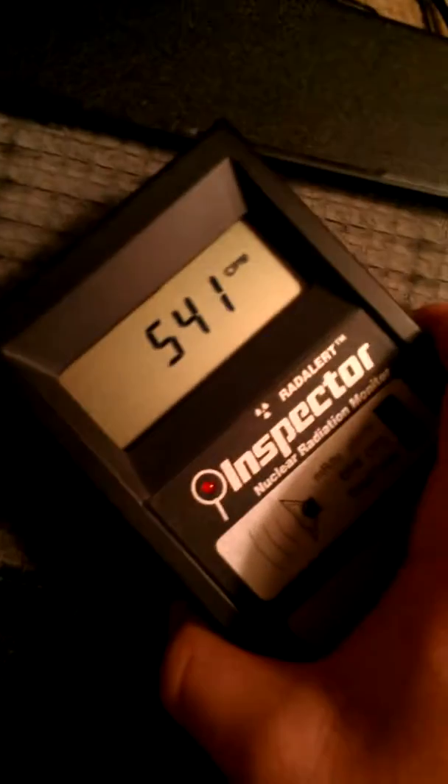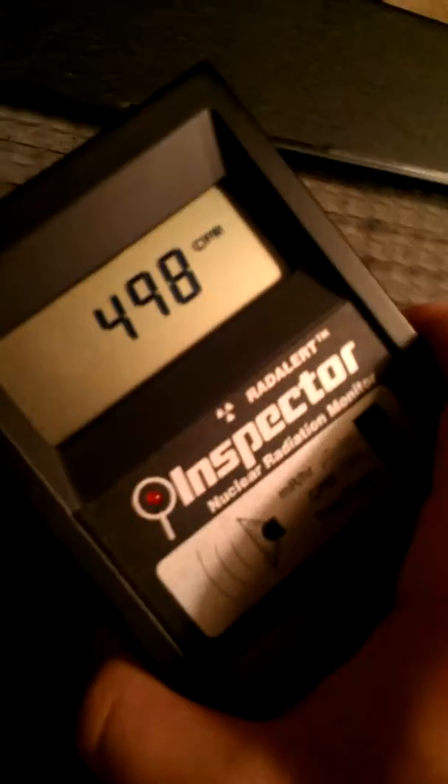That's why I bought this little Geiger counter — to test things like this. I was hoping not to get these kinds of results, but it seems I have.